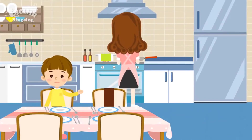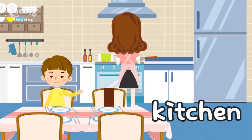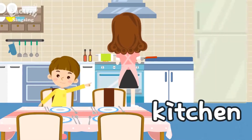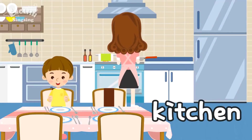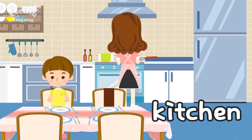This is the kitchen. Kitchen. There are a stove, a refrigerator, and a table. There are dishes, spoons, forks, and knives on the table.